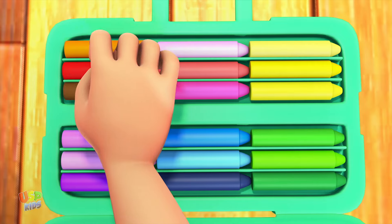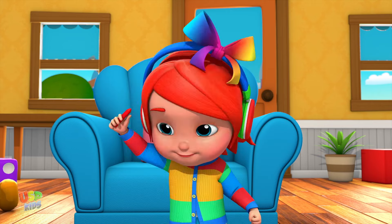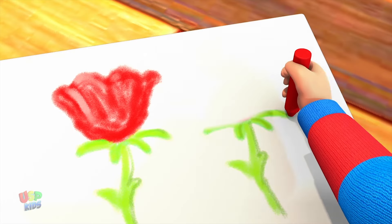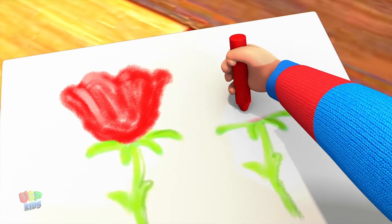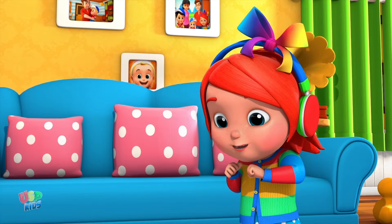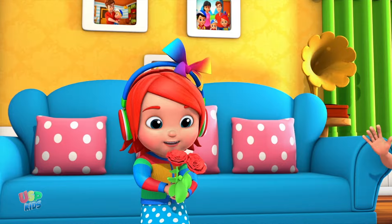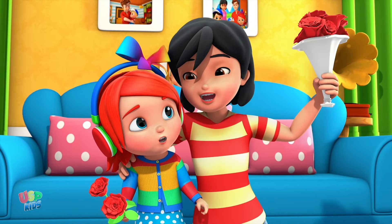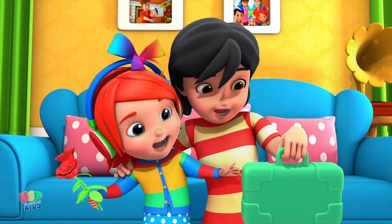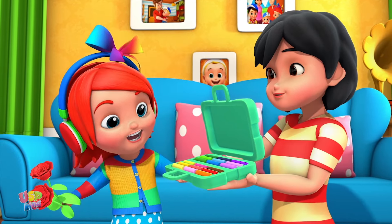Come, let us pick a color. Look, we've got the color red. Put the crayon to paper and paint a lovely rose. It looks so pretty, don't you think? Don't you love the color red? It's just one of the colors in our crayon's box.